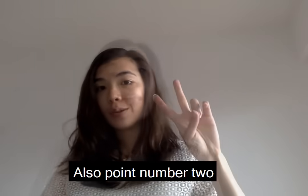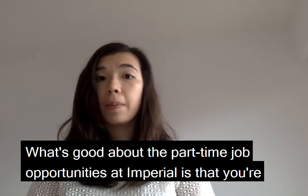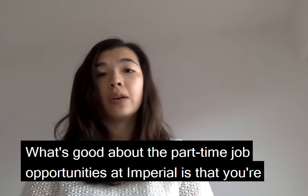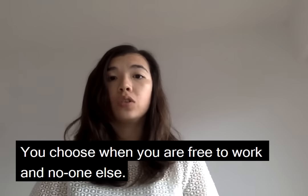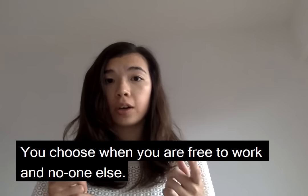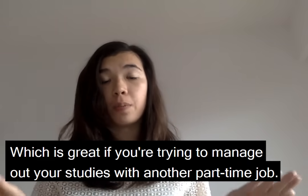Also, point number two: you can actually take on a part-time job at Imperial. What's great about the part-time job opportunities at Imperial is that you're allowed to balance them alongside your studies. The rules are simple — you choose when you are free to work and no one else, which is great if you're trying to manage your studies with a part-time job.